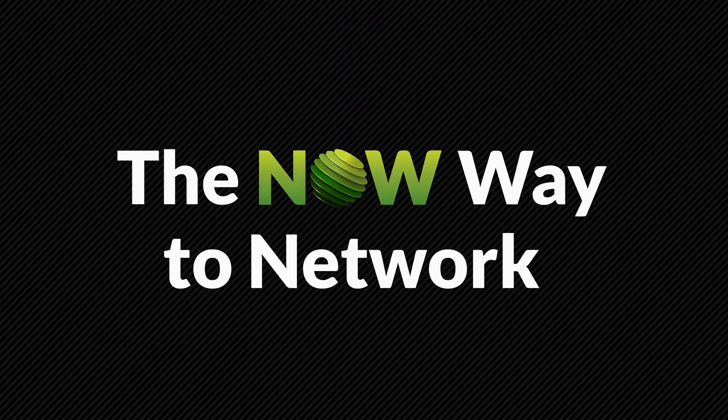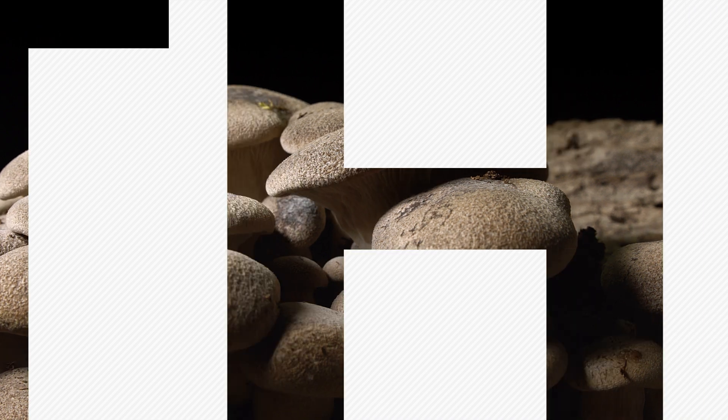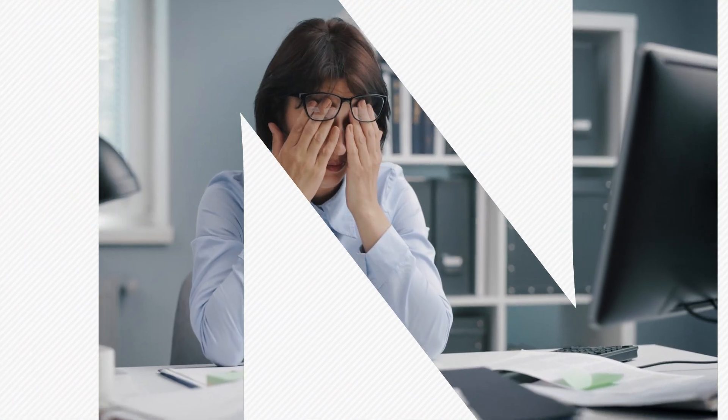Welcome to the NOW way to network. The then way to switch for smart buildings? Mushrooming hardware, interconnection nightmares, limited PoE and performance.